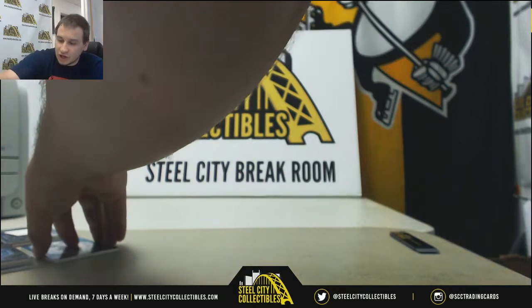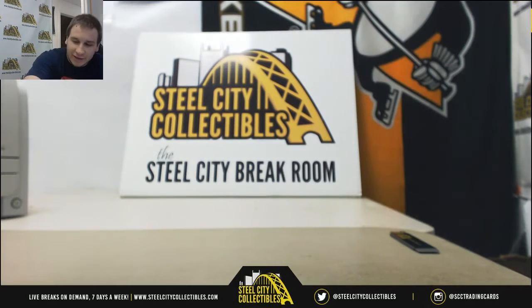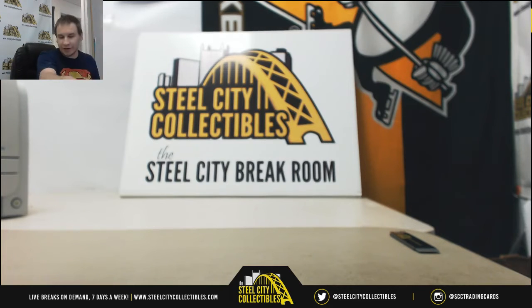And that will do it, guys. No redemptions in this box, so nothing to randomize. Thank you guys for joining. Spectra 104 will be up at some point — you know it's coming. Keep checking the site, steelcitycollectibles.com. Thank you for joining.